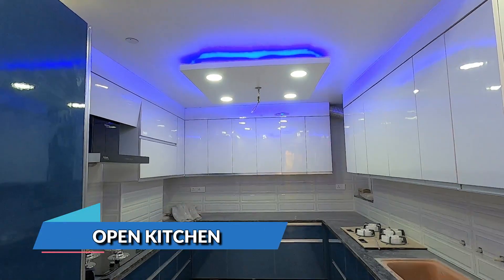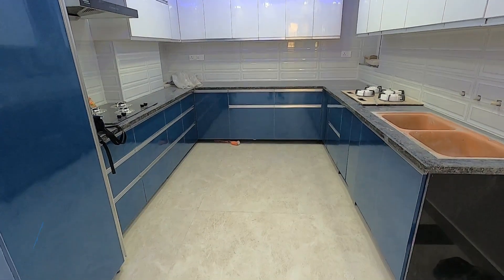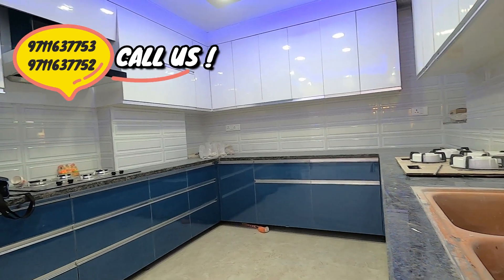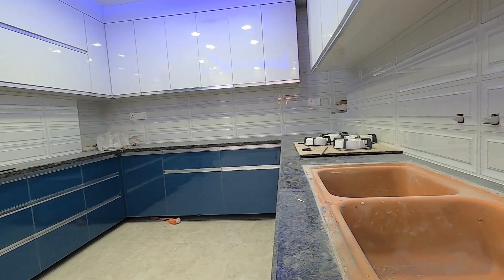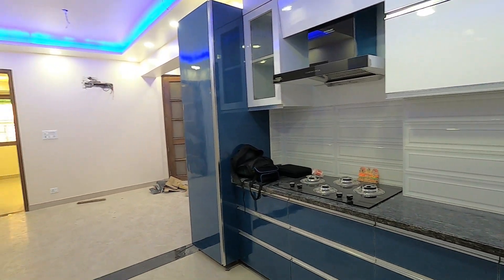The kitchen is fully modular. It's U-shaped and very spacious. A chimney and hob are also available.